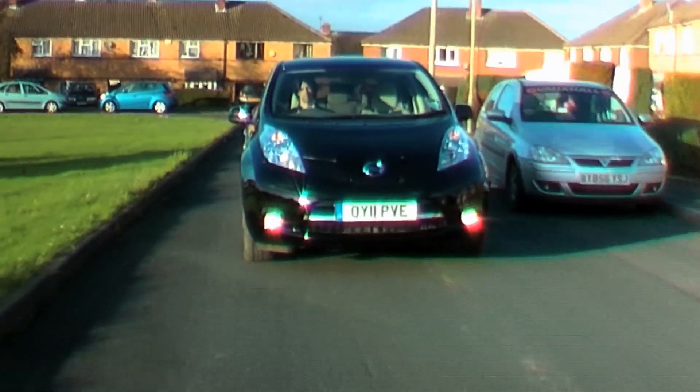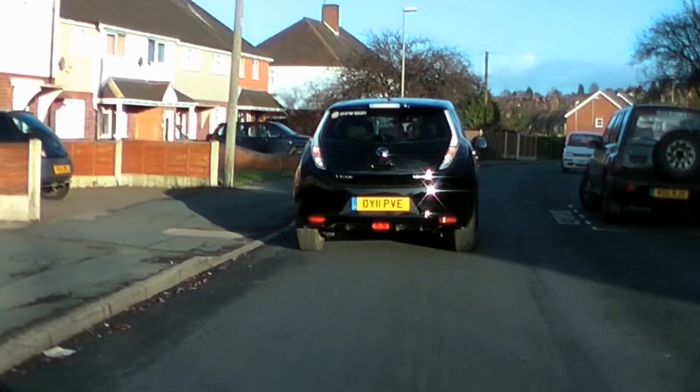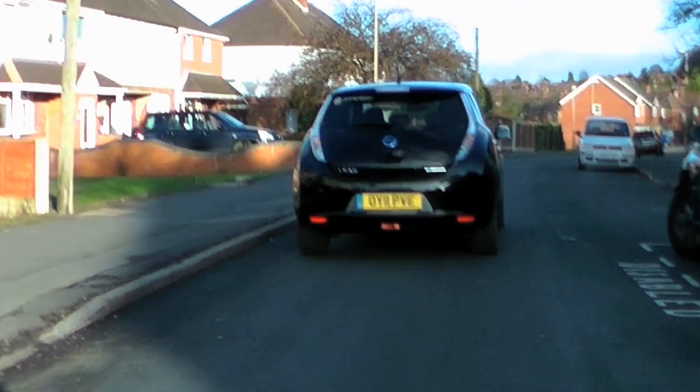Nissan claims that the Leaf is the world's first mass-produced electric car, so what's it like? Well, at first glance it's fast, fun and jolly comfortable.